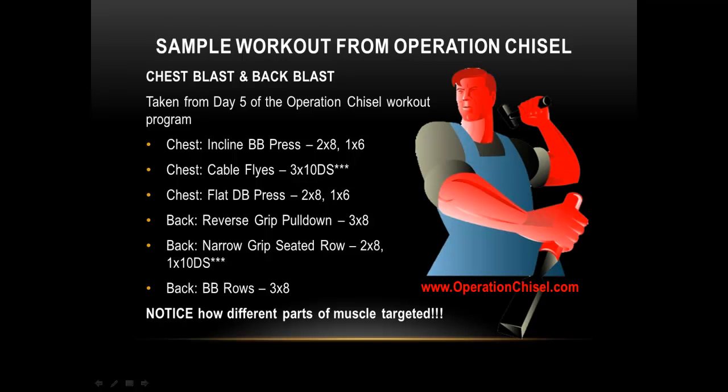Here's a sample workout from Operation Chisel — the chest blasts and back blasts day. This is specifically designed to hit all parts of a muscle. For chest, we've got the incline, the flies, and the flats. For back, we've got the wide part, the inner part, and upper and lower back. Operation Chisel is specifically designed to comprehensively nail your full muscle.